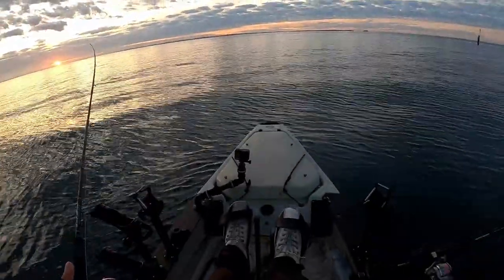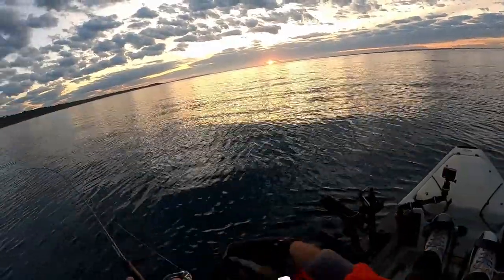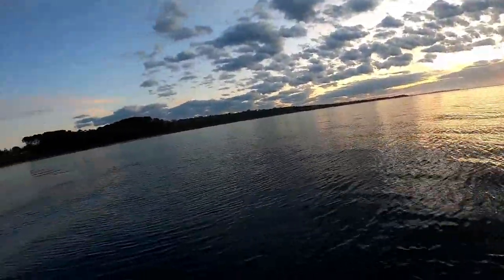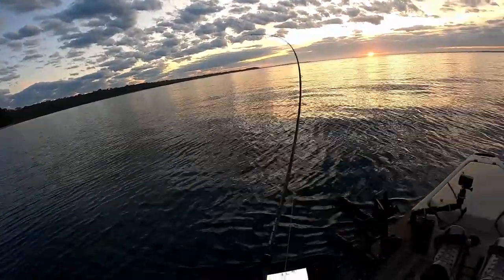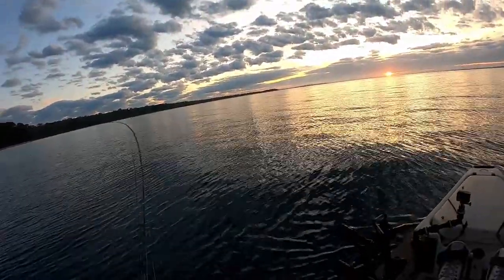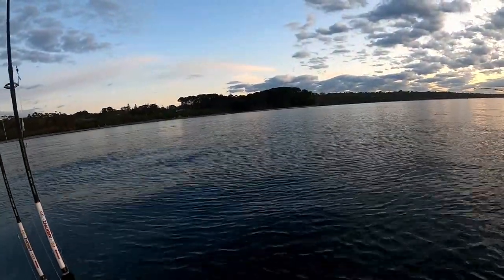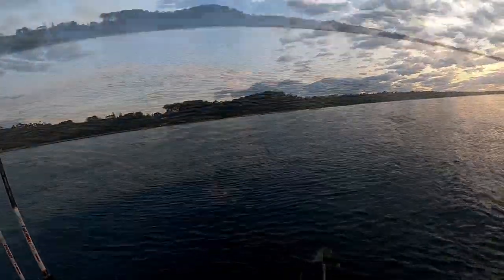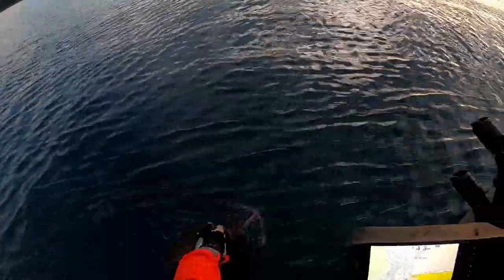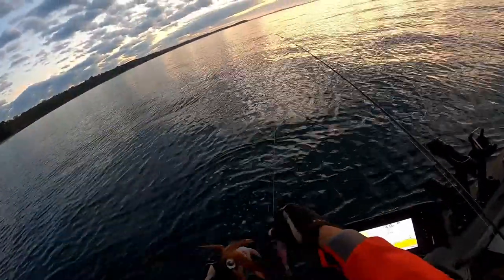Just the sun's coming up. Another solid one. Not real large but decent enough. Here he comes.